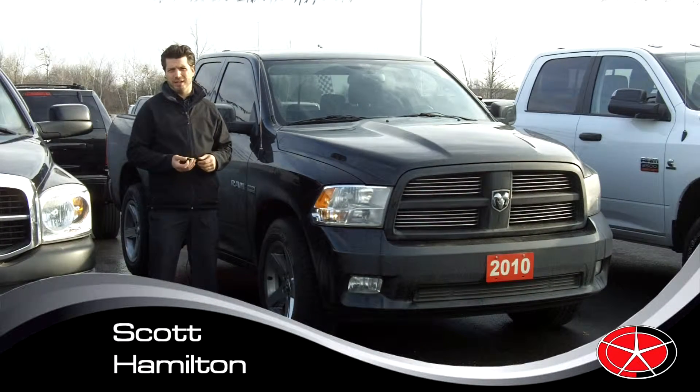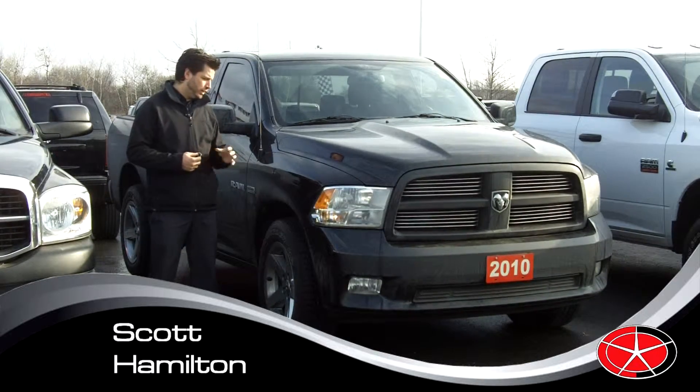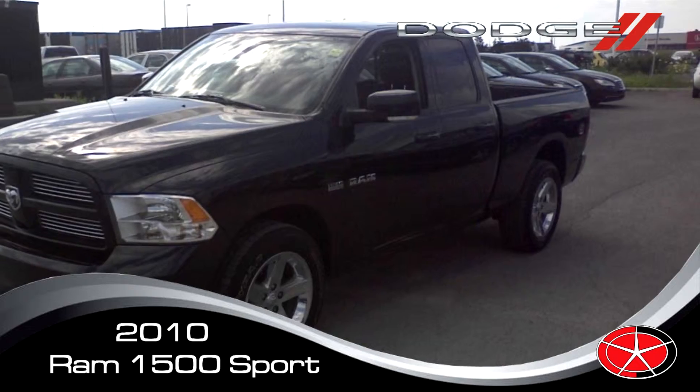Hey folks, thanks for checking out my video today. My name is Scott, I work at Capital Dodge in Kanata. I'm going to show you a little bit about the Ram 2010 Sport.